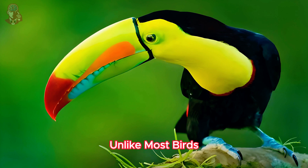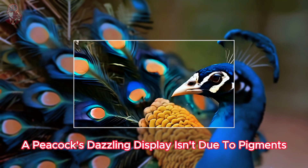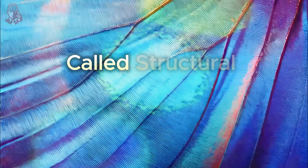Unlike most birds whose colors come from pigments in their feathers, a peacock's dazzling display isn't due to pigments at all. It's a fascinating phenomenon called structural coloration.